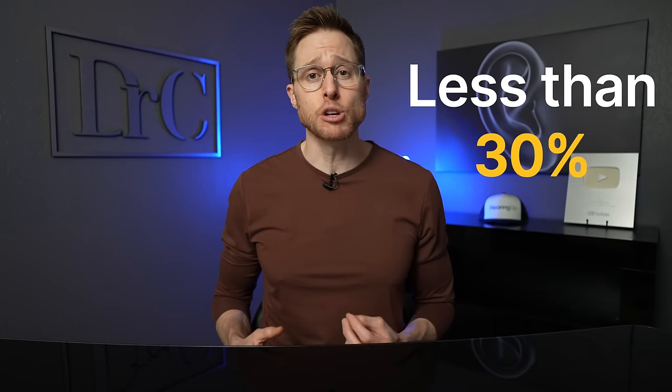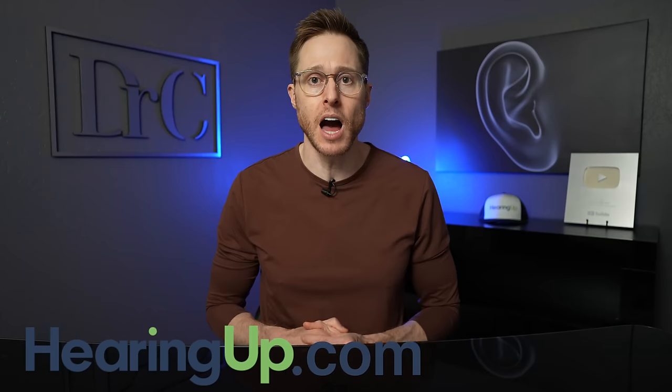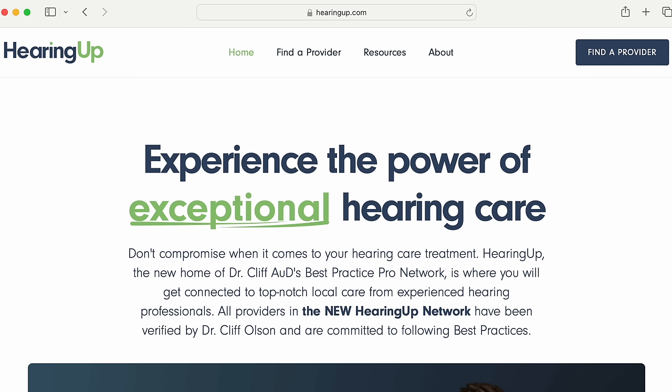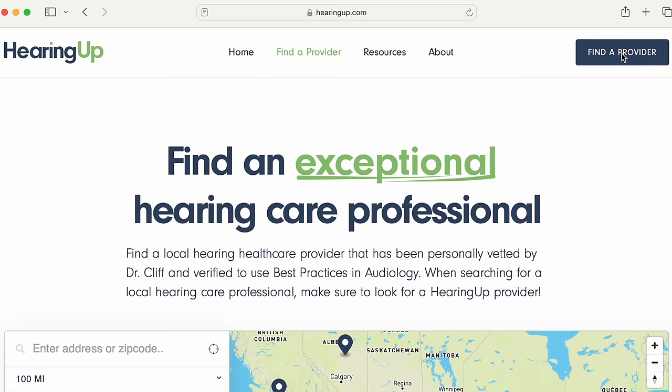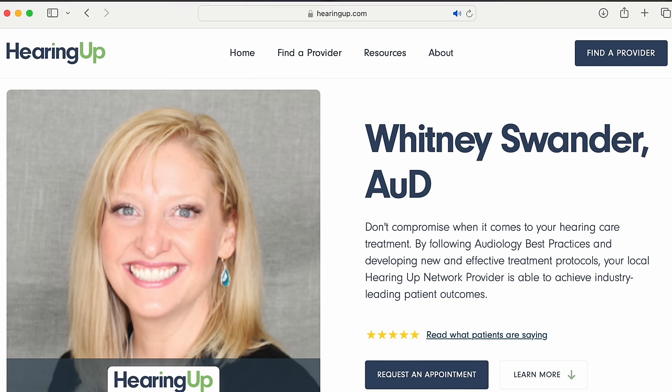It's also important to consider that no matter how awesome any one of these hearing aids are, none of them are very good unless you get them from a hearing care professional who follows comprehensive best practices — a series of procedures that must be performed to maximize the performance of your hearing aids. Unfortunately, less than 30% of hearing care professionals actually perform these critical procedures. If you're looking for an easy way to find one, go to hearingup.com and look for a Hearing Up network member in your area. Each member has been personally vetted and is committed to following comprehensive audiologic best practices.